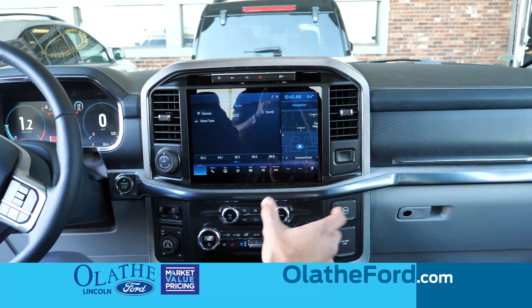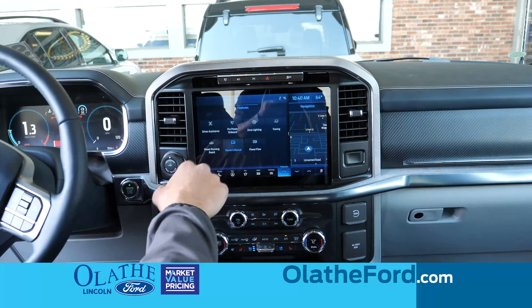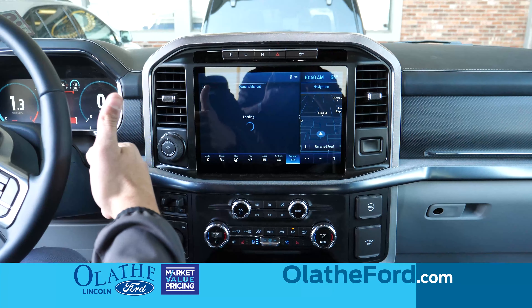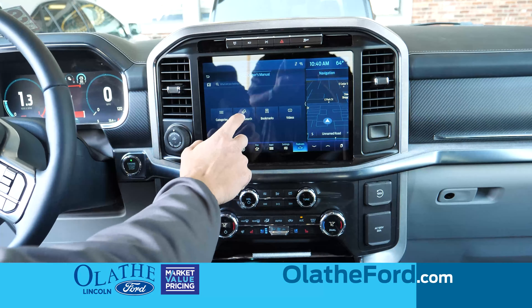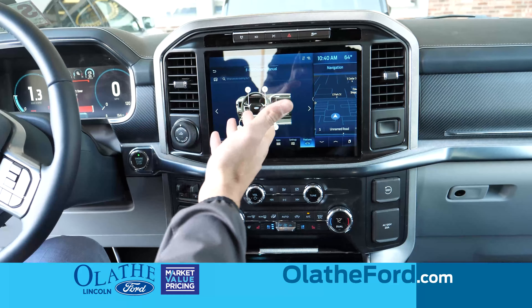Another nice feature is that instead of a paper handbook, it's all from the touchscreen now. You can go here to the owner's manual, and all your owner's manual stuff is there. It'll also have videos for you to watch, and you can pick parts of the vehicle using Visual Search to get instructions on what those features do.